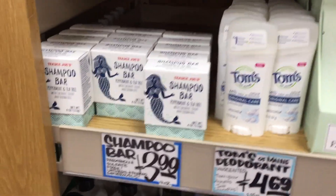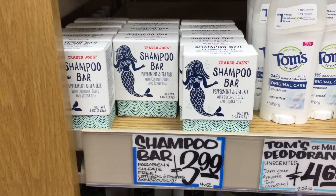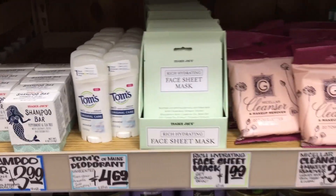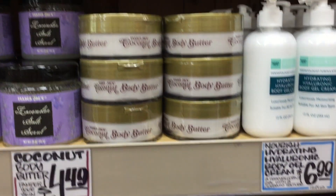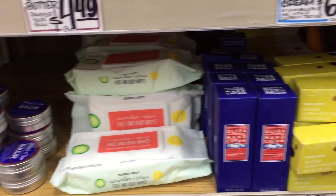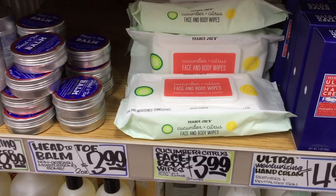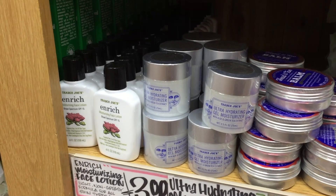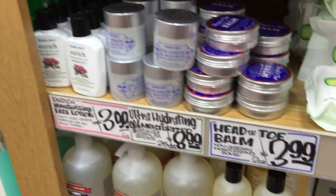A shampoo bar — this is new stuff. Peppermint and tea tree — I bet that's what I smell. It is like bursting through the box. They also have Tom's. A sheet mask for $2 — that's a good deal. Coconut body stuff, face and body wipes. This ultra hydrating gel moisturizer is like a top seller — it's $9 and lasts quite a while.